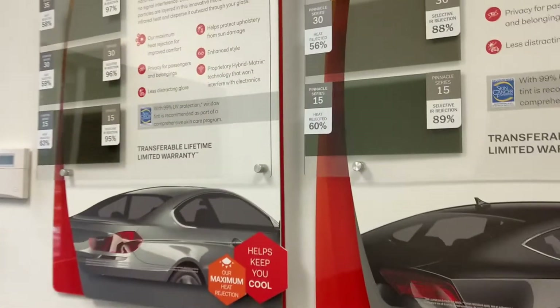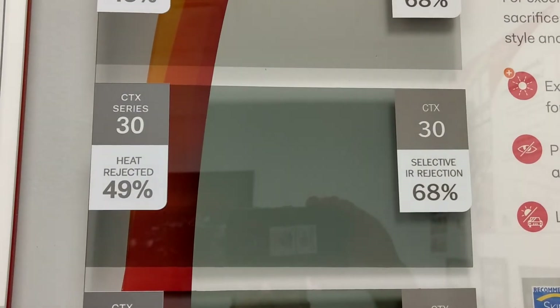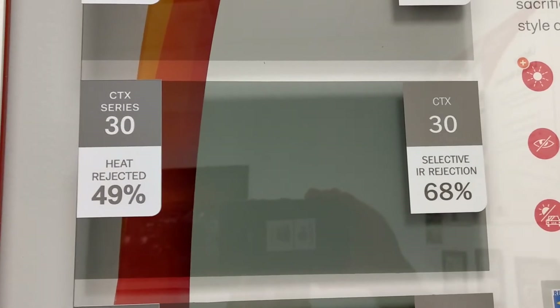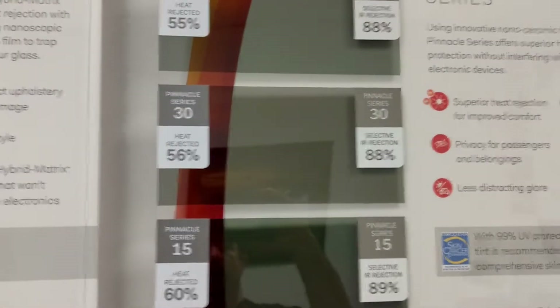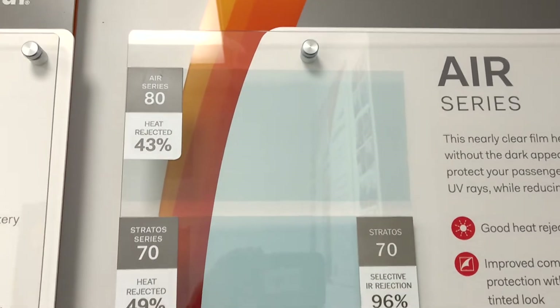We're going to start with Classic ATC Limo Tint — you can see that is pitch black — against Lumar Ceramic CTX-30, which has 68% infrared heat rejection and 49% radiant heat rejection. The 68% represents the sun on your skin, and the radiant number is the heat around the vehicle — basically your total solar energy rejection. We'll also compare Pinnacle-30 against Stratus-30, and Stratus-70 against Lumar-80, which is 85% IR. We're still waiting on that sticker to come in.